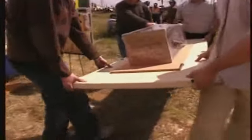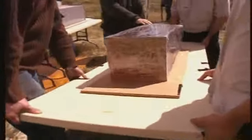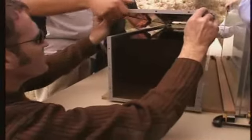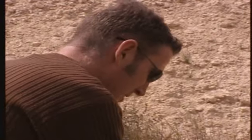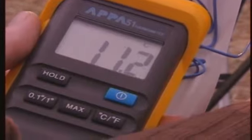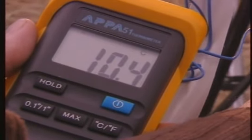Our ballistic detective's first challenge is to understand why this happened. So we brought out a three-foot block of ballistic gelatin, a substance that mimics the reaction of human tissue when maintained at exactly 10 degrees centigrade, or 50 Fahrenheit, and allows us to analyze the flight path of the bullet.